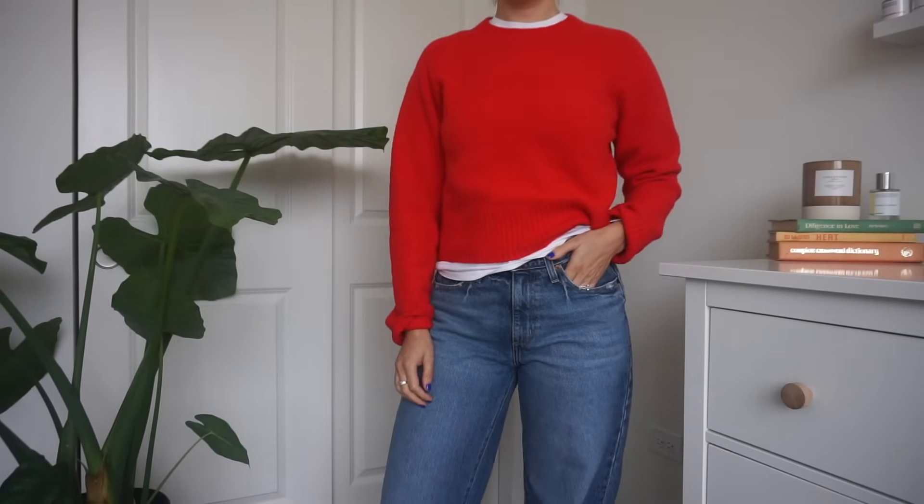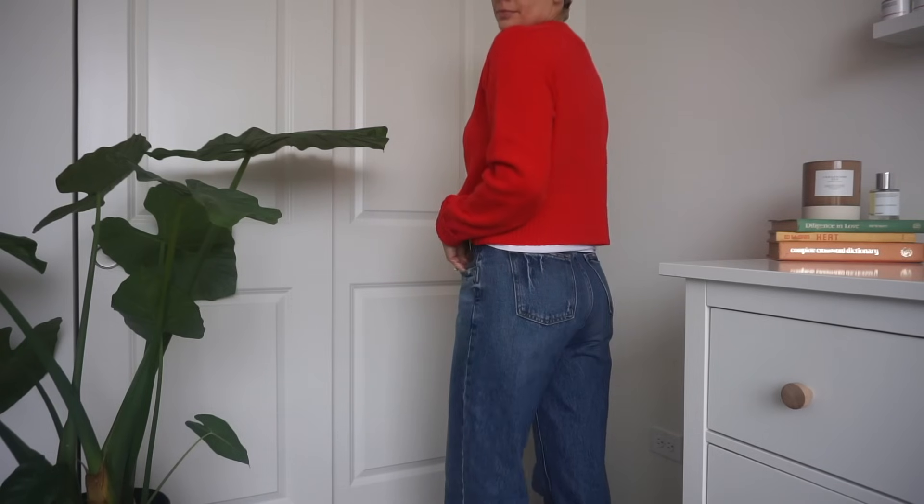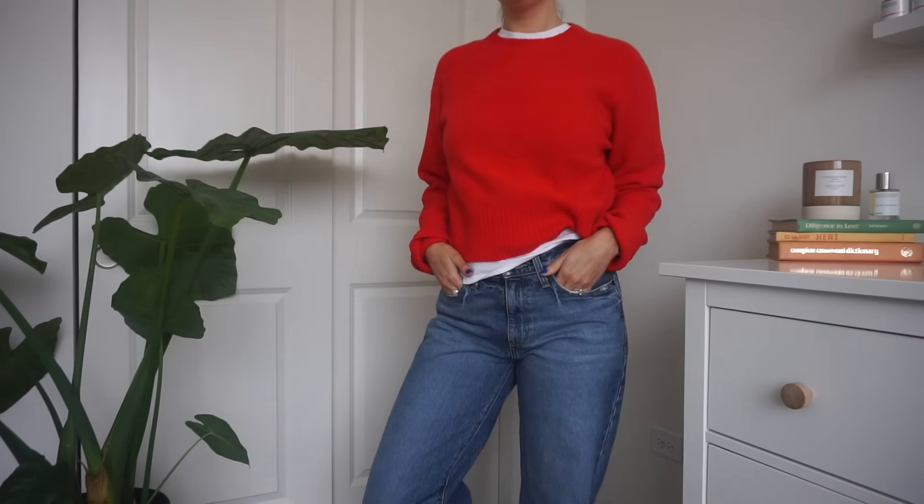This red sweater is from Target's Universal Threads line — their cashmere-esque, feels-like-cashmere sweater. Once you wash it it's not nearly as soft, but it's not itchy. I love this shade of bright, bright red. I had no idea how much I loved red until it became the color of the season. I sized up to a medium because it's a little bit cropped, but I like the length because I can wear a white tee underneath and see the color peeking out.